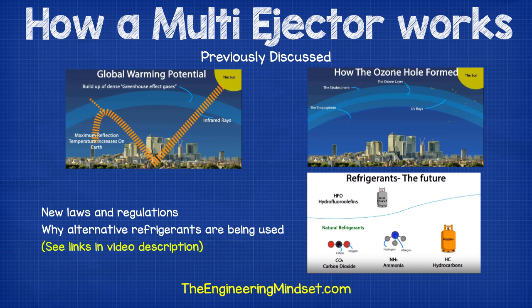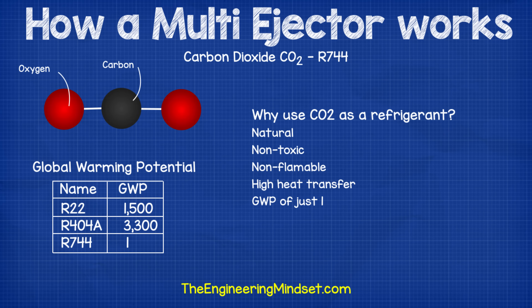In a previous video, which I'll link to in the video description below, we discussed how traditional HFC refrigerants are starting to be phased out through new laws and regulations because of their damaging effects on the atmosphere and the environment. This means alternative refrigerants are being used, and there's a growing trend to use CO2 as a refrigerant, which is referred to as R744. This is popular because it's a natural, non-toxic, non-flammable refrigerant with high heat transfer and a global warming potential of just one.